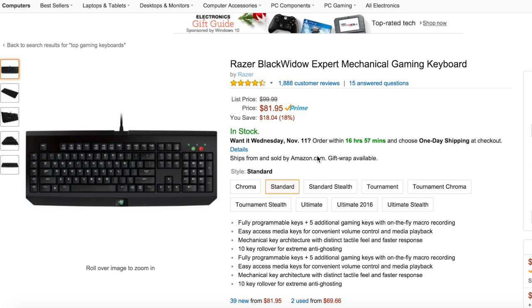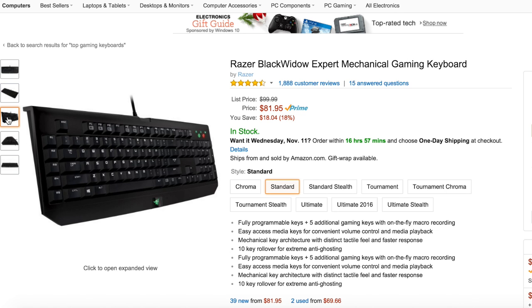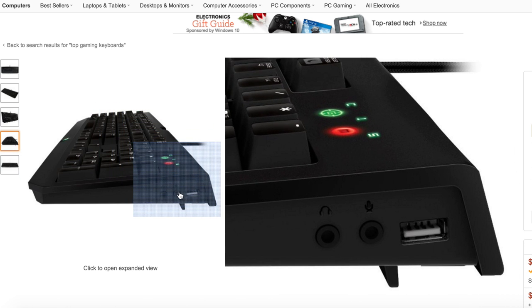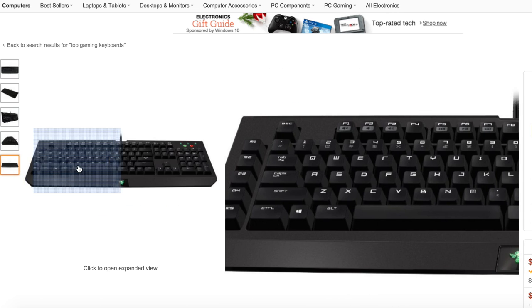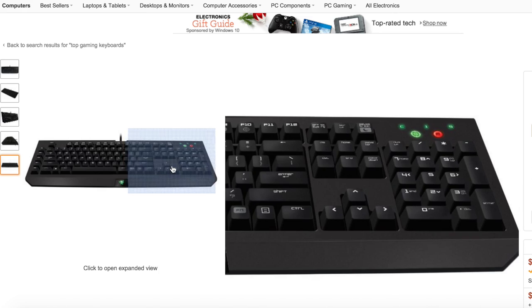Next up is one of Razer's best-selling keyboards of all time: the Razer BlackWidow Expert Mechanical Gaming Keyboard. You can get it pretty cheap now for around $80. It has five programmable macro keys on the left side, and on the right side an included USB pass-through with headphone and microphone jack — great for reducing cable clutter. It features 10-key rollover for extreme anti-ghosting and Kailh Green switches. You can also use it with Razer Synapse software to assign any key or function as a macro.